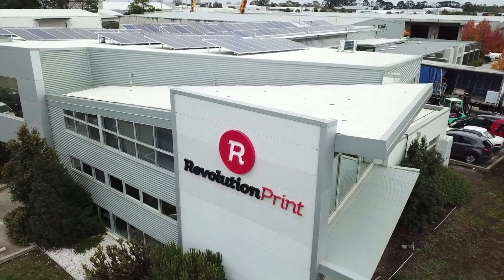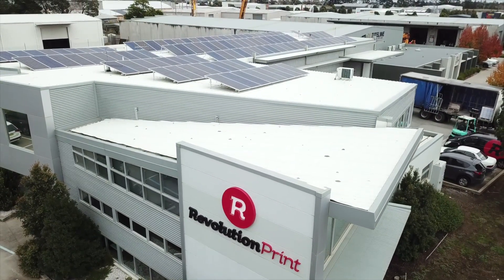Revolution Print was born out of the desire to change the game. Built from quite a traditional printing background, our business name before that was King Print. We had a new partner that joined in — me. And it was time to shake up the industry a bit.